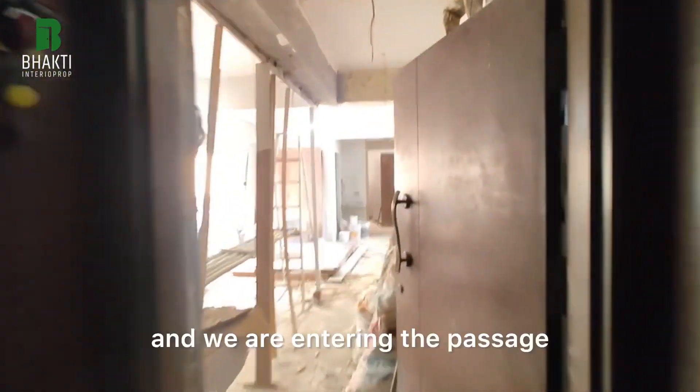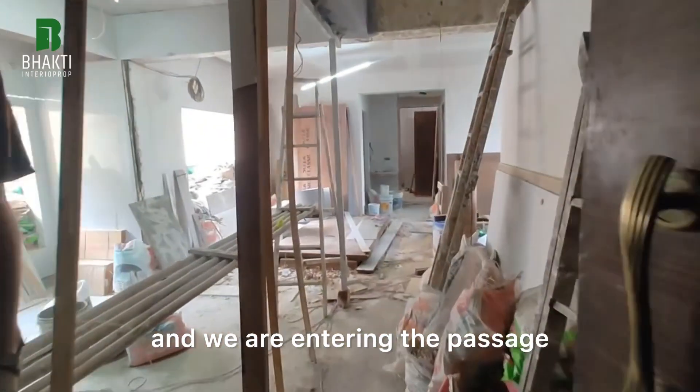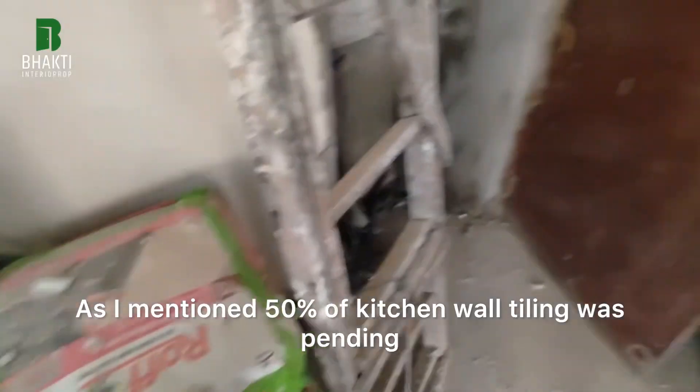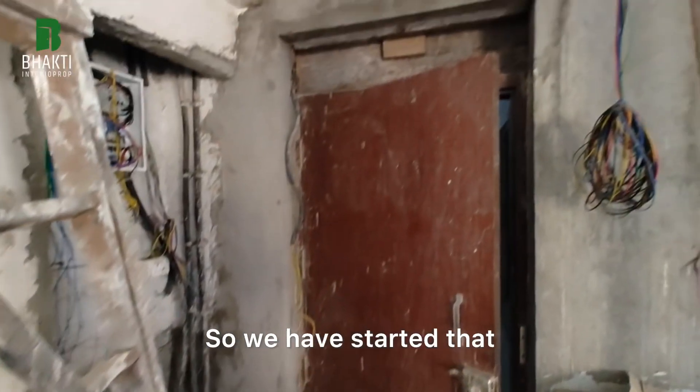Episode 64 and we are entering the passage. This is the kitchen area. As I mentioned, 50% of kitchen wall tiling was pending, so we have started that.